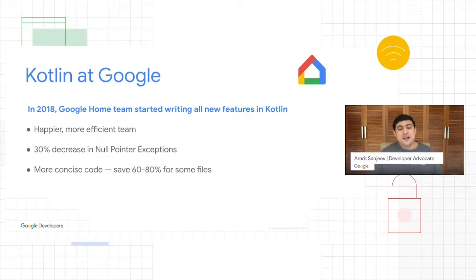Let's take it from Google itself. The Google Home team actually switched to writing all new features in Kotlin. They reduced their null pointer exceptions by about 30%. Even though this seems manageable, if you've ever worked on a very large project, you know that this is a very difficult problem to solve and takes quite a lot of time and effort to reduce by this much. But switching over to Kotlin allowed them to do this.